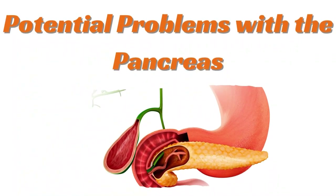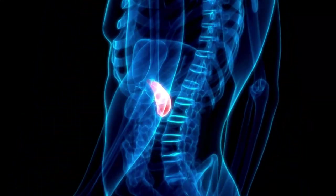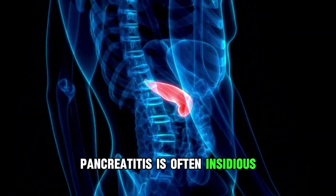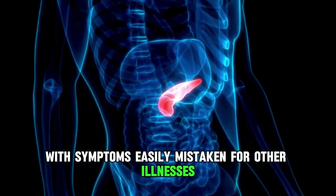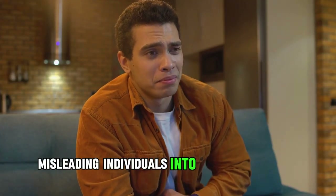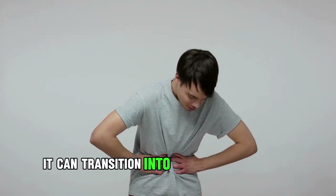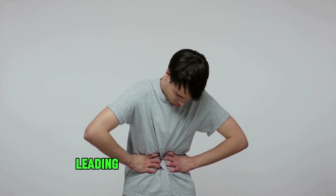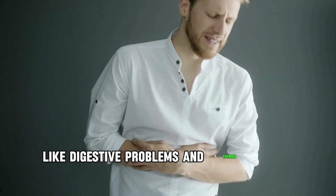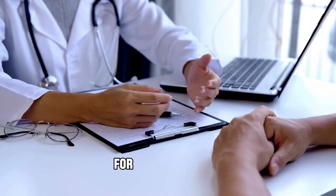Potential problems with the pancreas. Pancreatitis takes center stage when it comes to pancreatic issues. Whether acute or chronic, pancreatitis is often insidious with symptoms easily mistaken for other illnesses. Acute phase symptoms may vanish, misleading individuals into thinking it was a minor issue. However, if left untreated, it can transition into chronic pancreatitis, leading to a decline in function and potential complications like digestive problems and thyroid gland issues. Understanding the nuances of these problems is crucial for our well-being.